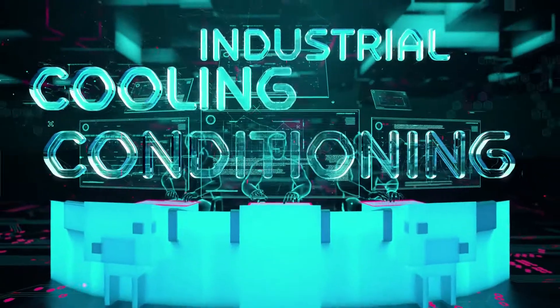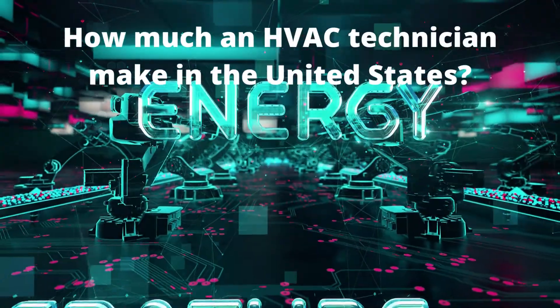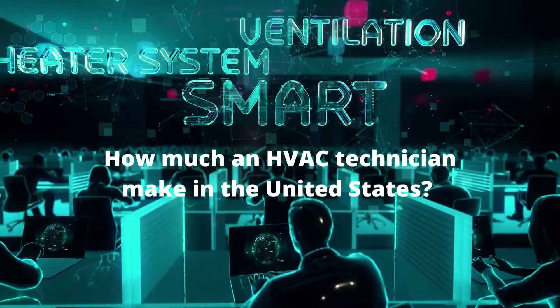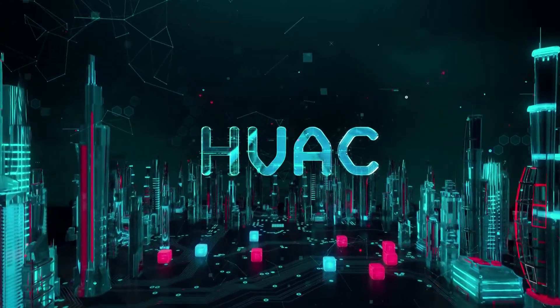In this video we will discuss in detail about what HVAC is, what exactly does an HVAC technician do, how much an HVAC technician makes in the United States, who should enroll in an HVAC program, and how much time does it take to become a certified HVAC technician. So keep watching this video till the end to know and understand more about HVAC technicians.